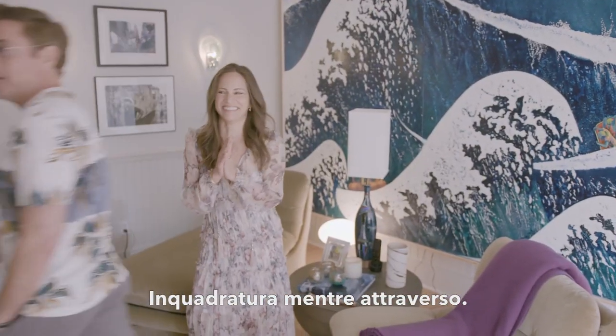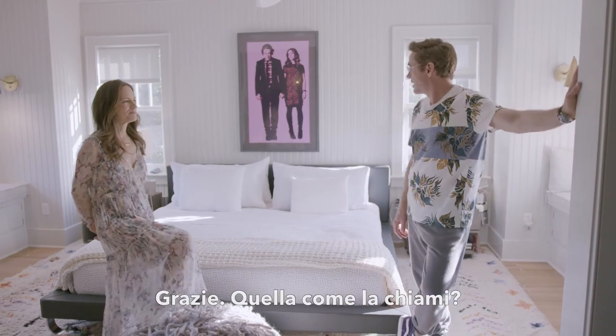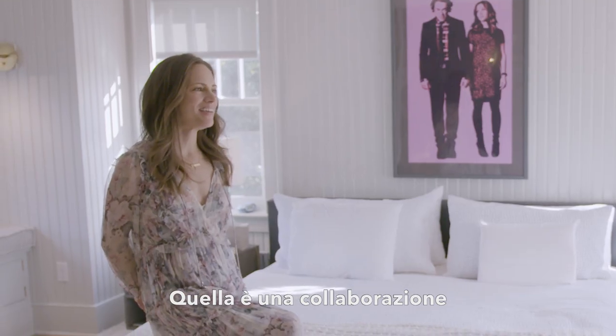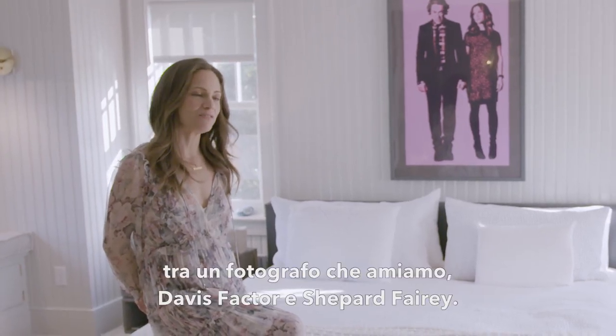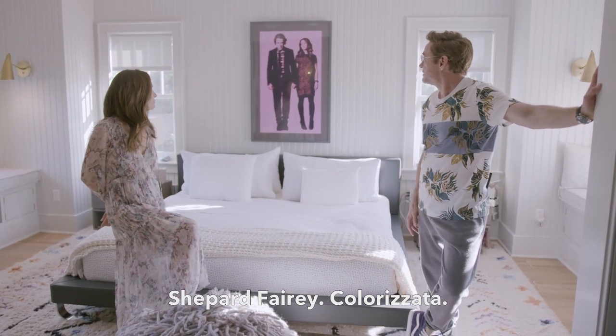Crossing frame. Is that a better frame? Thank you. What do you call that thing? That is a collaboration between a photographer we love named Davis Factor and Shepard Fairey. You colorized it.